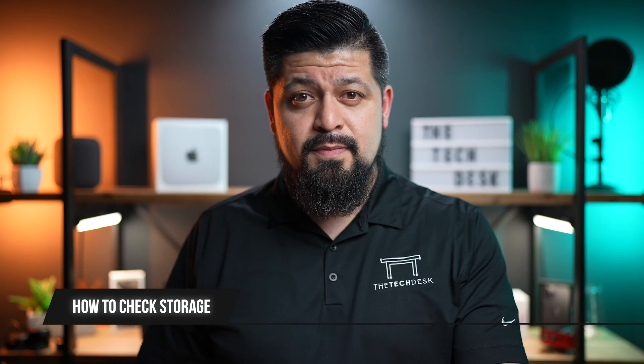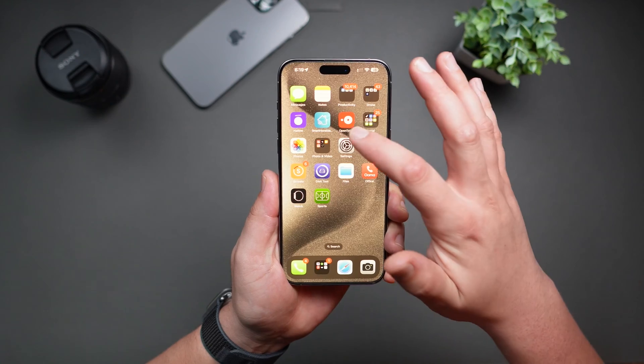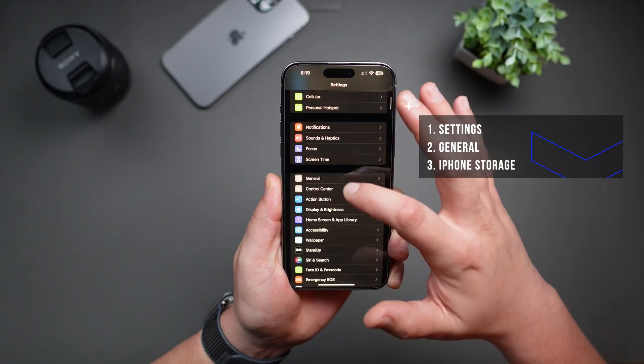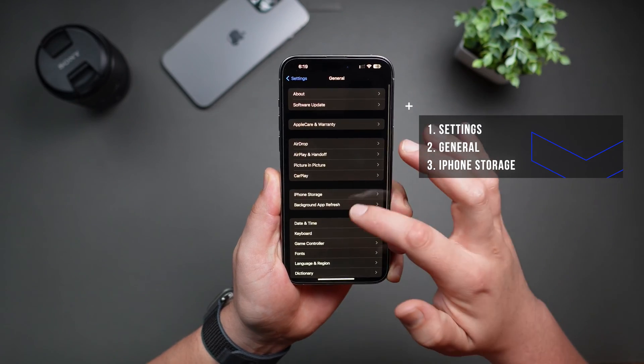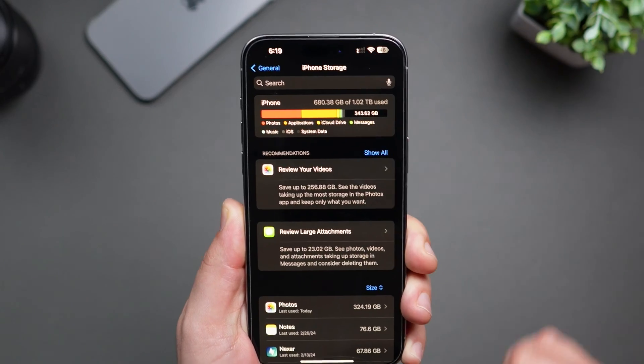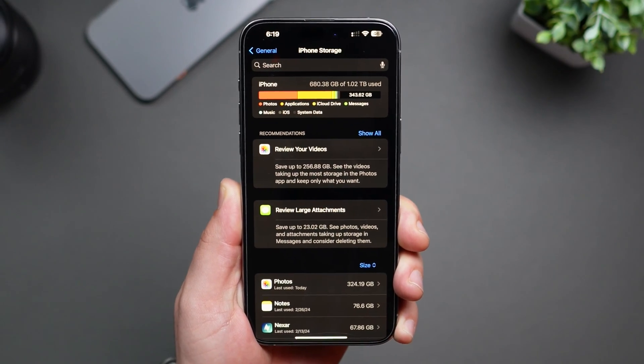To see how your storage is being used, head over to Settings. Go ahead and open Settings, then scroll down to General. From here, look for iPhone Storage. Tap on it and after a few seconds you will see a detailed breakdown of what's consuming your space.